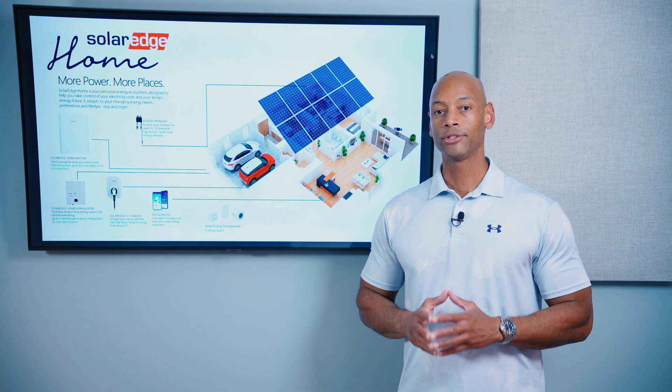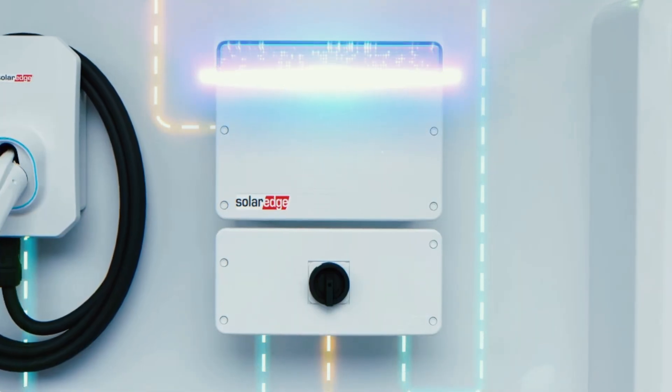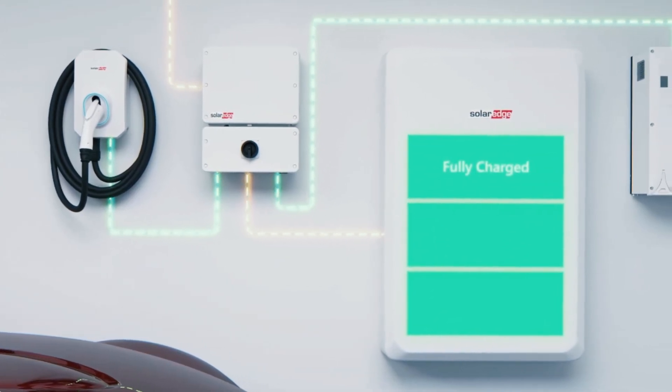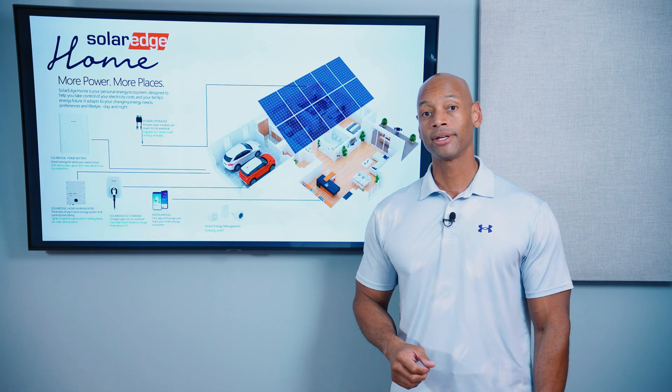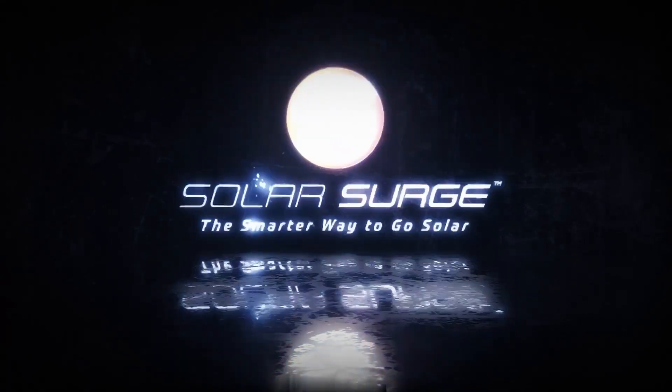The SolarEdge Home. It's no longer just about DC optimizers. In 2024, the SolarEdge Home includes a DC-optimized inverter, battery storage, intelligent load control, generator support, and in the very near future, bi-directional EV charging. The smarter way to go solar.